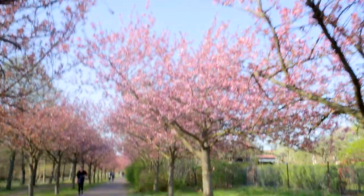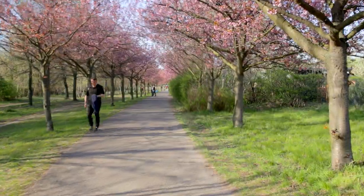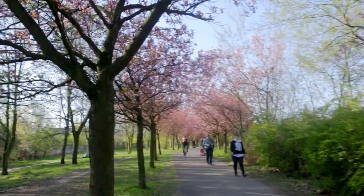When you think about Berlin, cherry blossom is probably not the first thing that pops into your mind. But believe it or not, every year in spring the city blooms with pink and white Japanese cherry trees, washing away the misery and despair of winter.